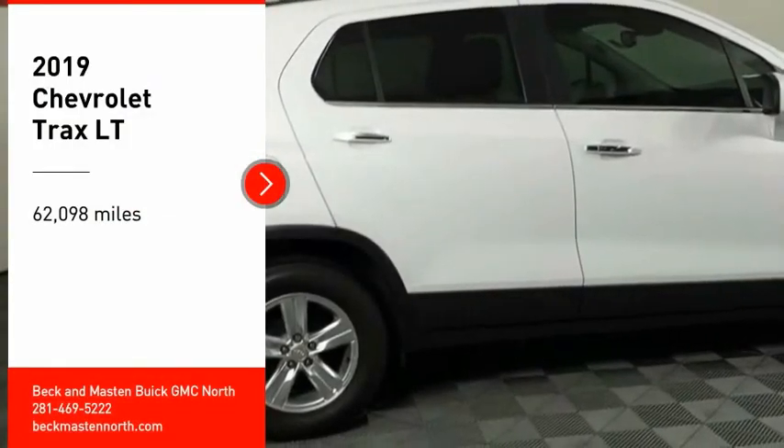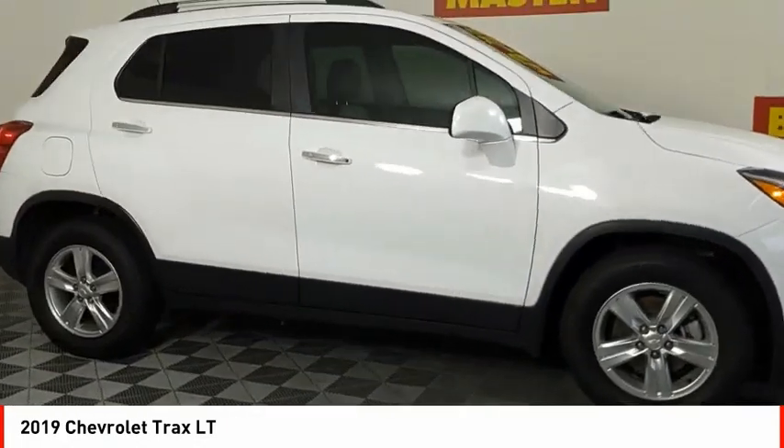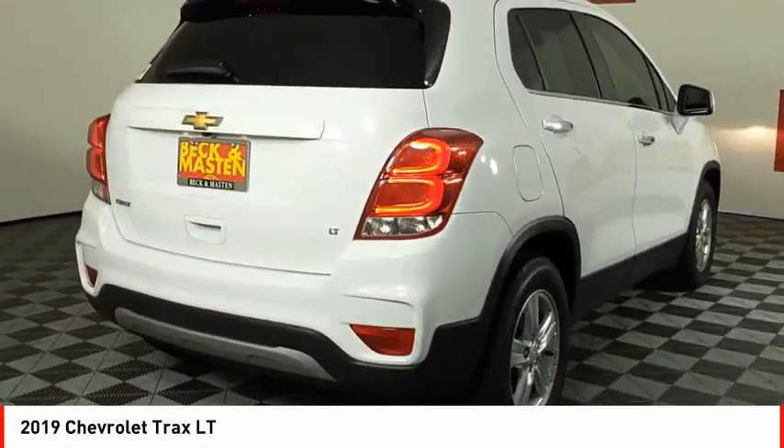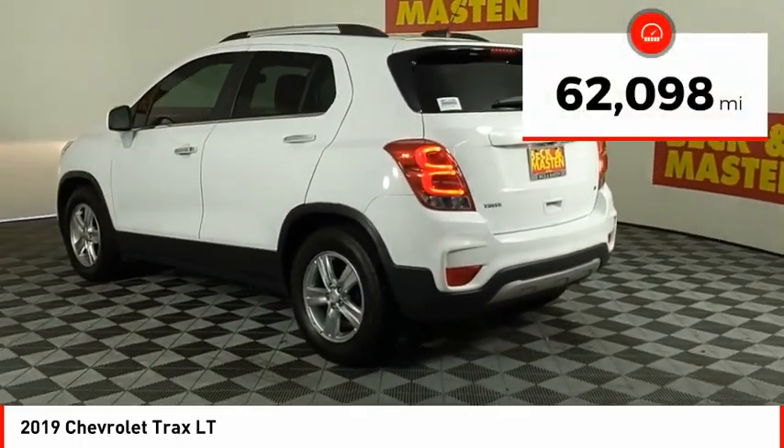You are going to love the 2019 Chevrolet Trax. The Trax is tiny on the outside, but remarkably spacious within. It comes with clean and modern interiors. This vehicle has less than 65,000 miles.